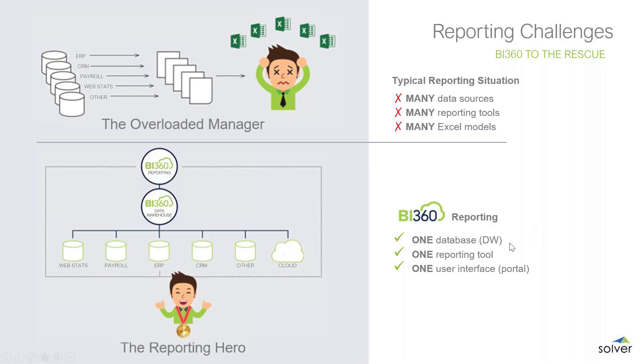BI360 is one database — the data warehouse — and one reporting tool. Regardless of what type of user you are, you will access BI360 using the web portal. Whether you're viewing reports, creating reports, or entering data into budget forms, all of that is done via one user interface.